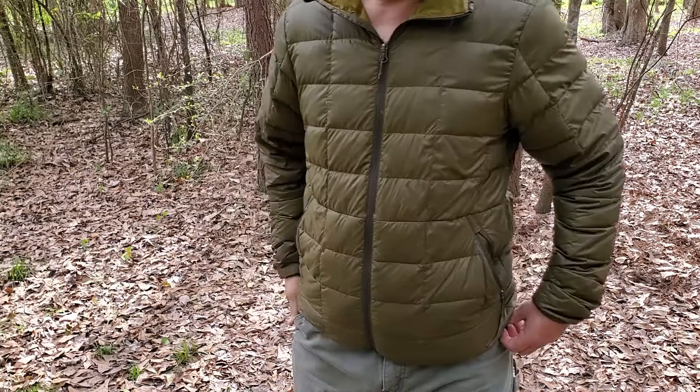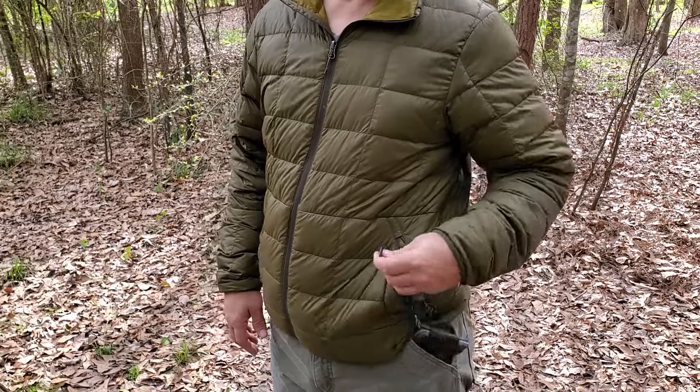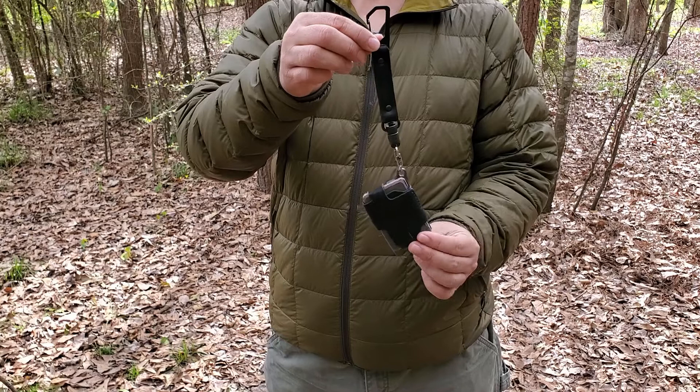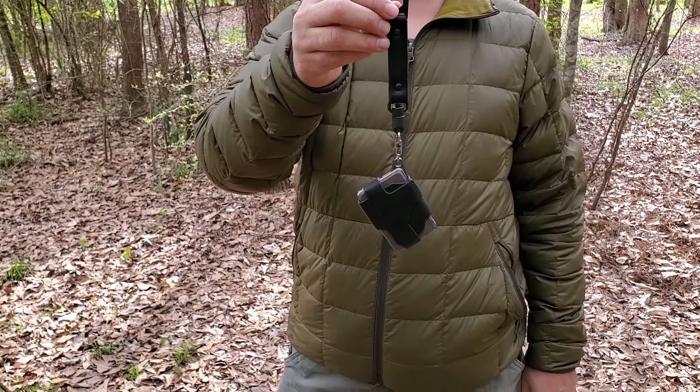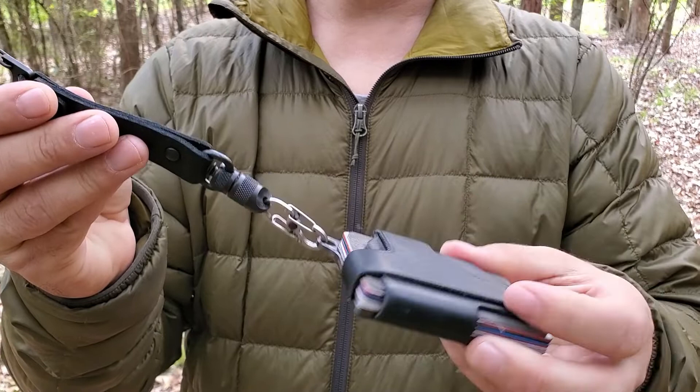I was such a big fan of the Link Lanyard that I ended up buying a second one for my Trayvax Contour wallet. I carry that in my left front pocket, and this version is a black leather stealth lanyard that matches the black leather on my Trayvax Contour wallet.